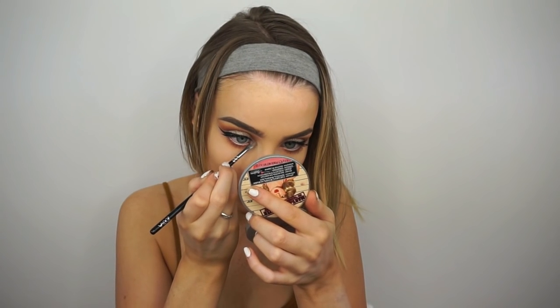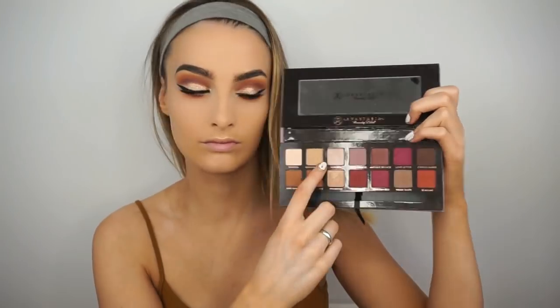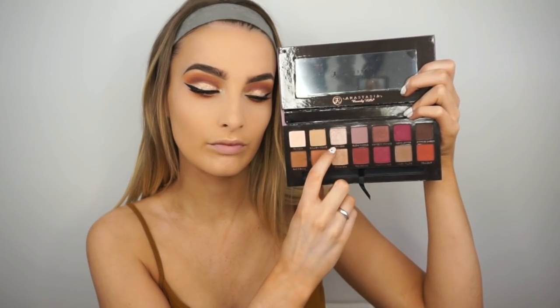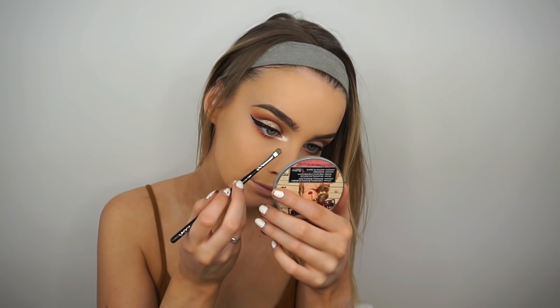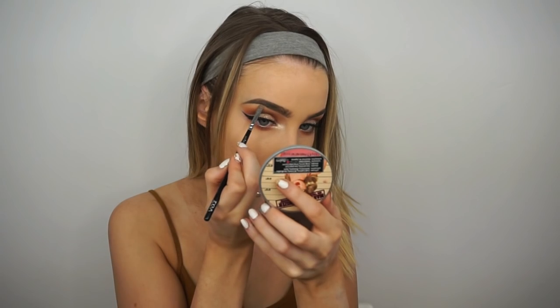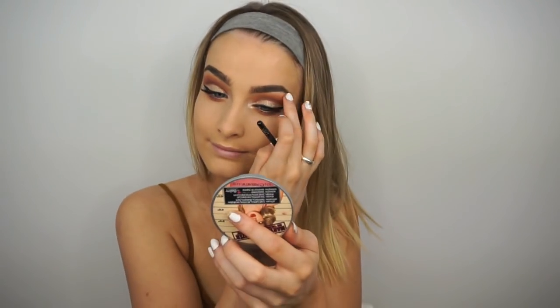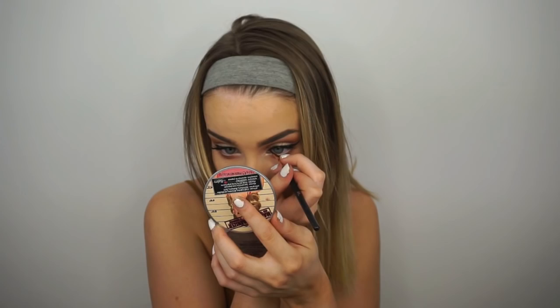Next I'm taking the cream eyeshadow again and applying it in the inner corner of my eye to really highlight there. Then I'm taking two shades from the palette called Vermeer and Primavera and applying those over the gold cream eyeshadow in the inner corner. Vermeer is a light shimmery pink and Primavera is more of a gold shade — I'm mixing the two and applying them in the inner corner and on my brow bone. Then I'm dragging the eyeliner in the inner corner to create a cat eye and elongate the shape of my eyes.